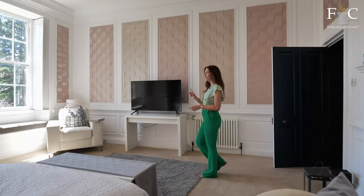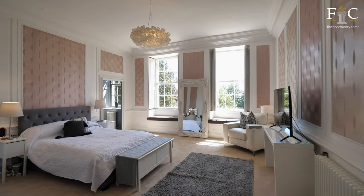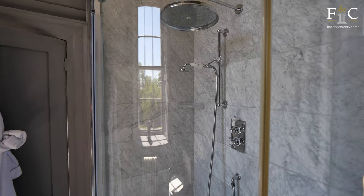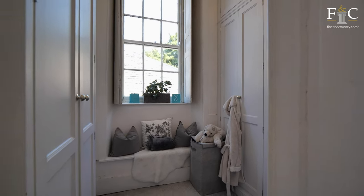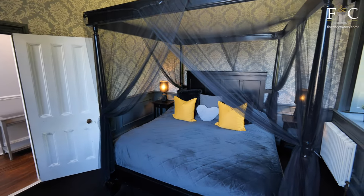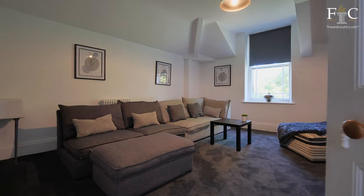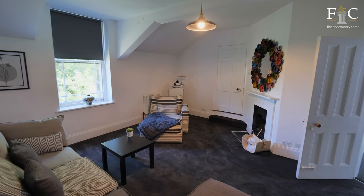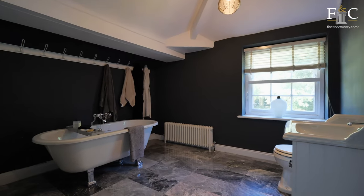The second bedroom is also south-facing and has those lovely window seats again, with lots of period features. Similarly to the principal, it has an ensuite and a walk-in wardrobe. There are nine bedrooms in total — the third bedroom on this floor offers a view out to the other side of the house. There are two double bedrooms at the end of the home which are connected, so they could be used as a separate teenager suite, and completing the first floor is a family bathroom.